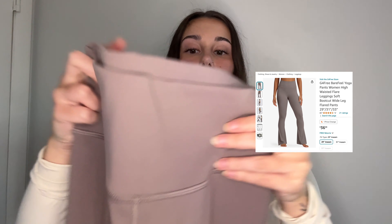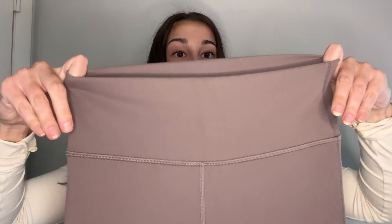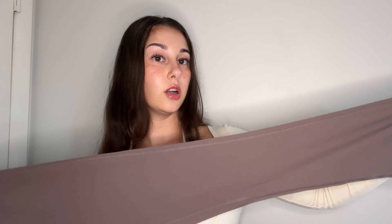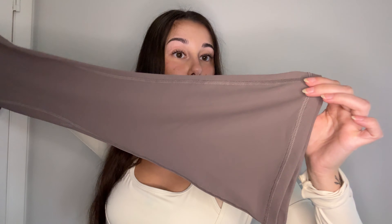The last pair of pants I'm trying on are the BareFeel high-waisted yoga pants in the color taupe — the same color as the drawstring sweatpants. From the front they look like regular yoga pants with a high-waisted thick stretchy band. From the back, the G4Free logo and a seam running down the middle. There are no pockets — just regular yoga pants. On the bottom they're wide leg boot cut, but slimmer or more fitted up on the thigh, then they flare out at the bottom.